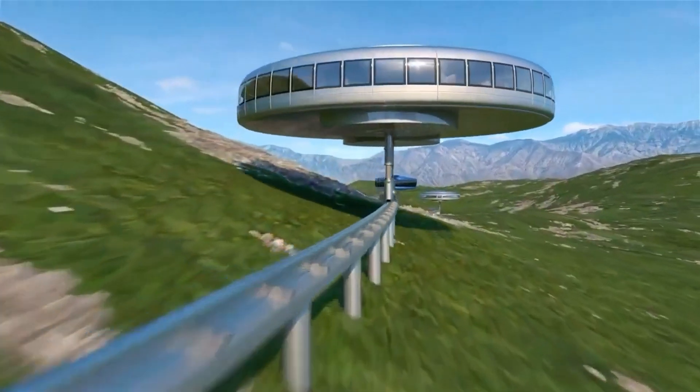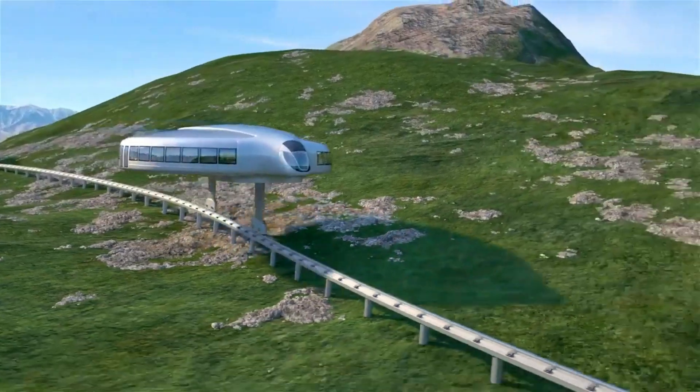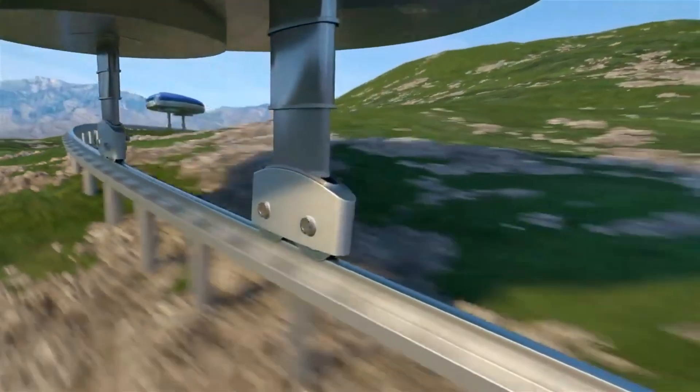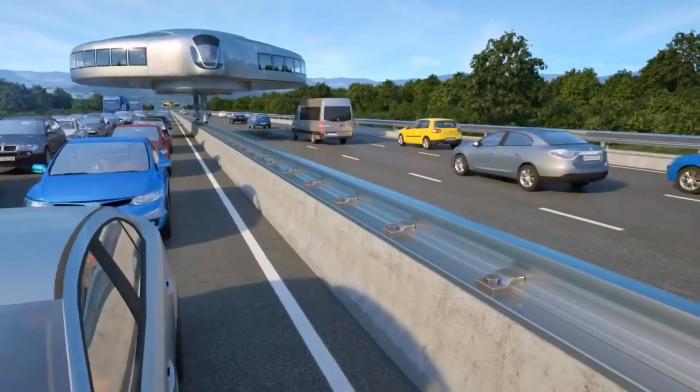Gyroscopic transport vehicles could reach speeds of over 300 miles per hour, making them ideal for long-distance commutes while minimizing travel time and environmental impact. The technology also promises enhanced safety features, such as automatic stabilization and balance control.